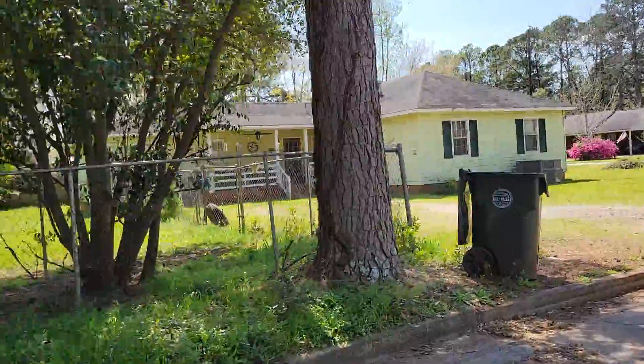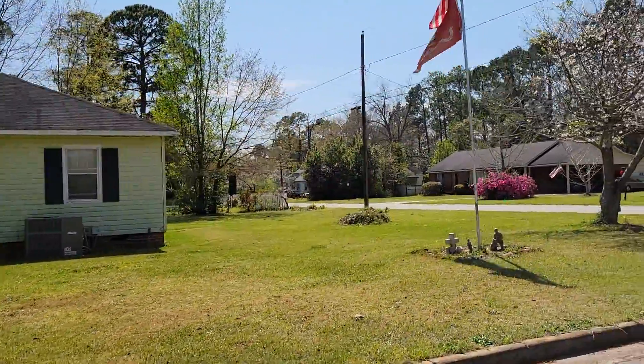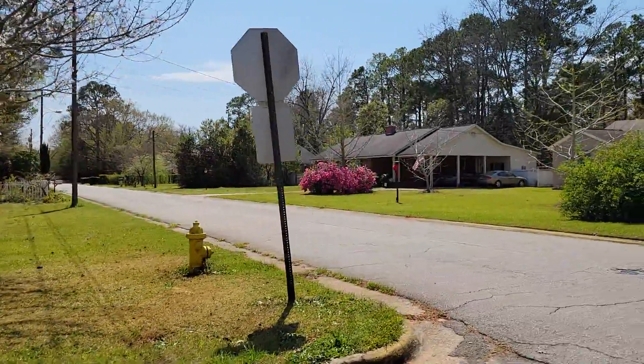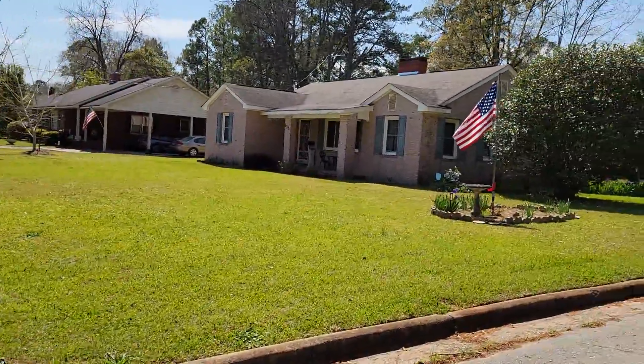We rode motorcycles up and down that many a day. The old Homer Jackson residence on the corner of Shamley and Layton. Across it over Shamley — Layton between Park and Shamley.